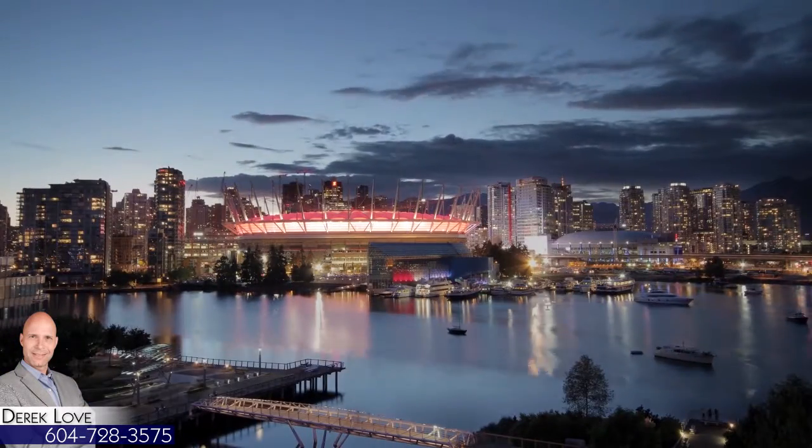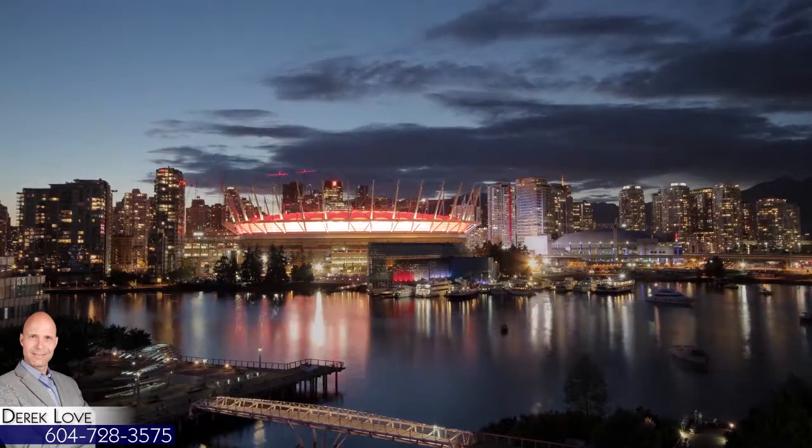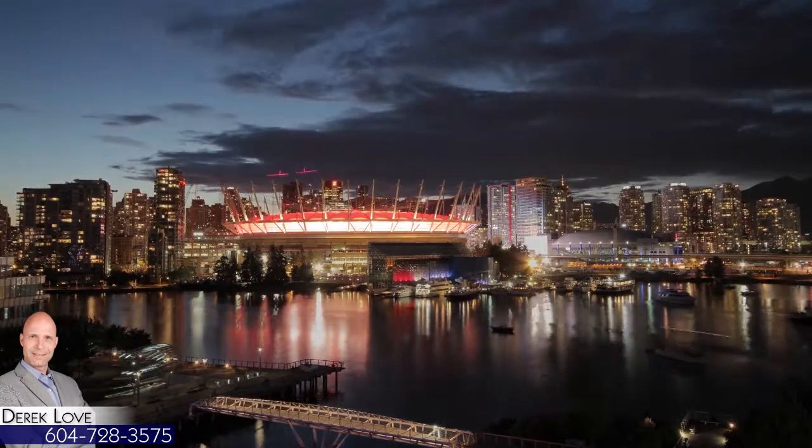And you're always close to the world-class shopping, entertainment, cuisine, and landscape that spans the downtown core.